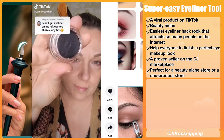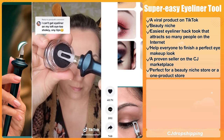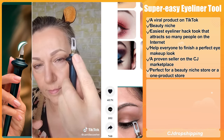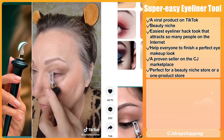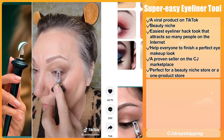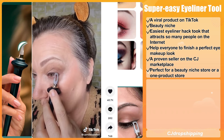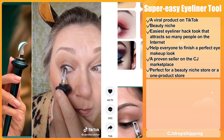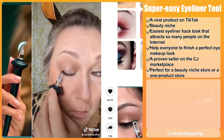Our next product is the Super Easy Eyeliner Tool. This is a viral product on TikTok that falls under the beauty niche. It is the easiest eyeliner hack tool that attracts so many people on the internet. Everyone can use it to finish a perfect eye makeup look. This product is also a top seller on CJ Marketplace.